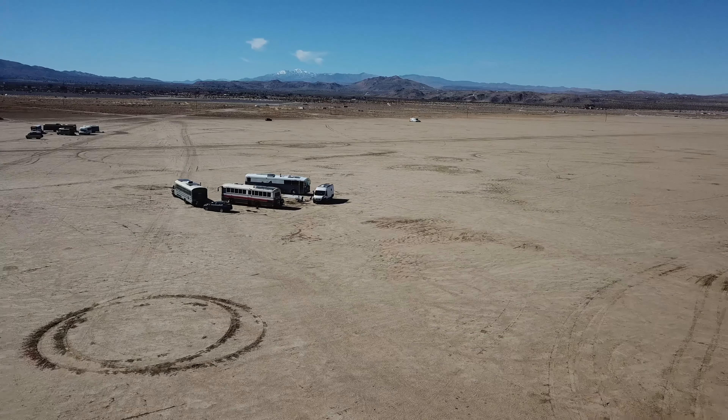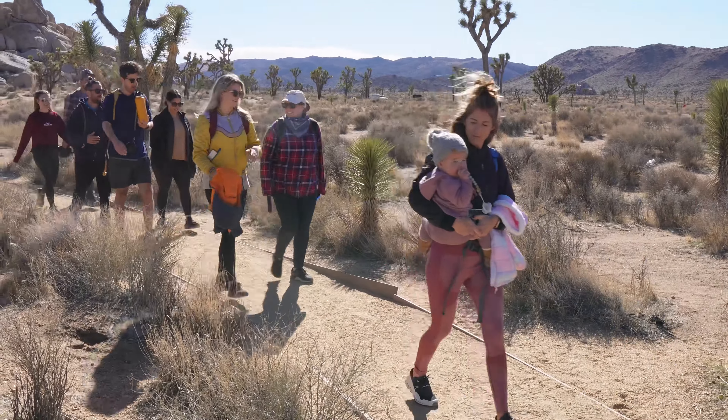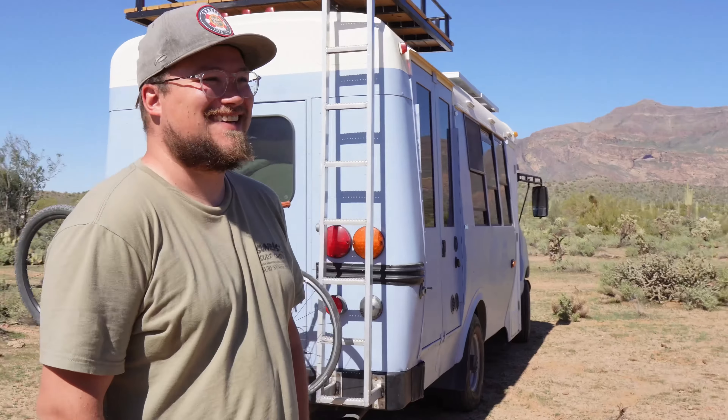Welcome back. Last week, we spent a bunch of time in and around Joshua Tree with a bunch of friends, and this week we're going to continue to caravan with Alex and meet up with another group of bus friends. But first, it was time for some bus repair.